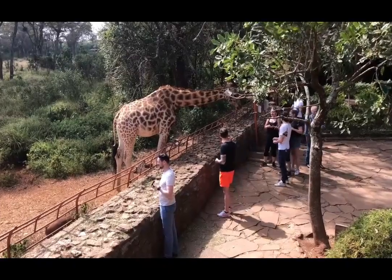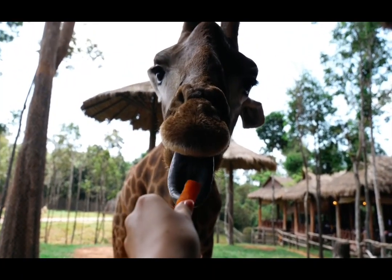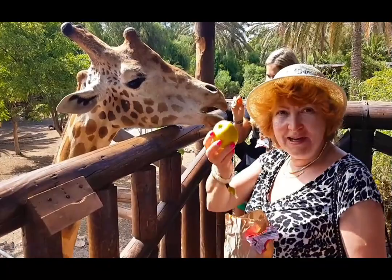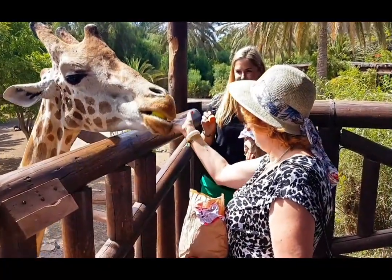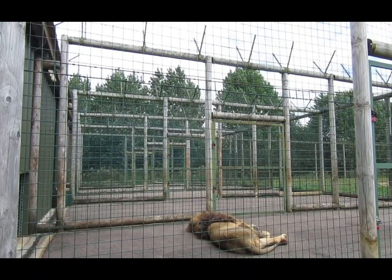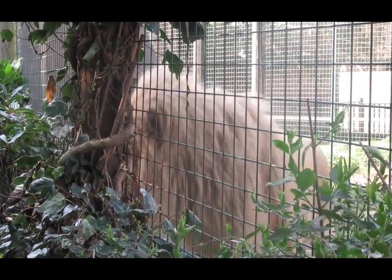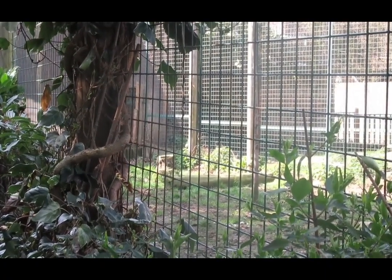One of the main reasons to visit Nairobi is its unique and diverse tourist attractions. The Nairobi National Park is the perfect place to see Kenya's impressive wildlife, including lions, elephants, and giraffes. The Giraffe Center is a conservation center that allows visitors to get up close and personal with giraffes while learning about their conservation. The David Sheldrick Wildlife Trust is an elephant orphanage that provides a safe home for baby elephants that have been orphaned in the wild.